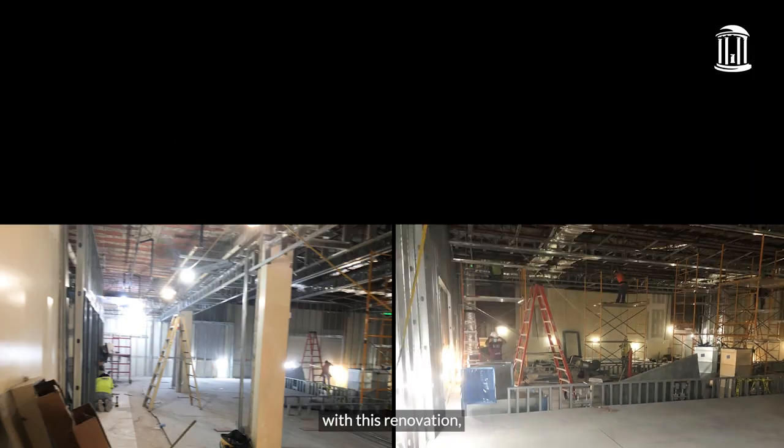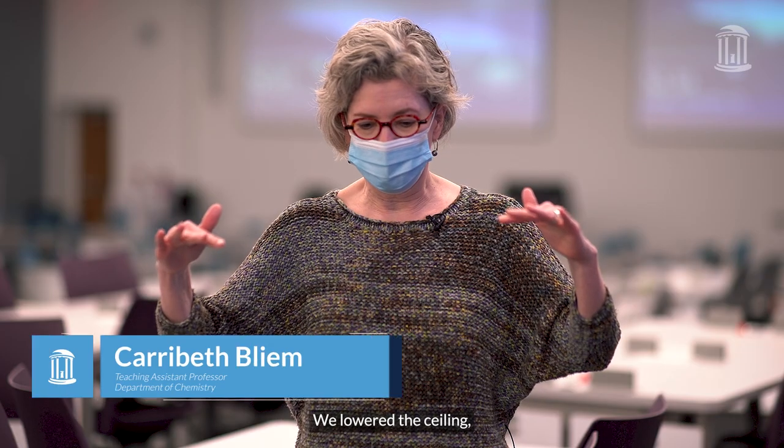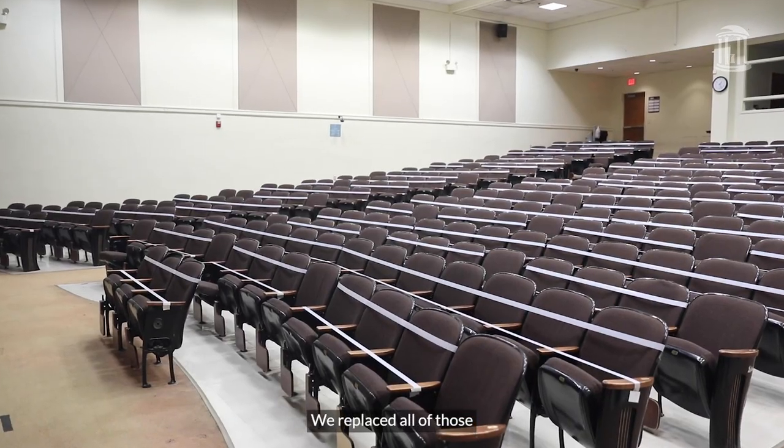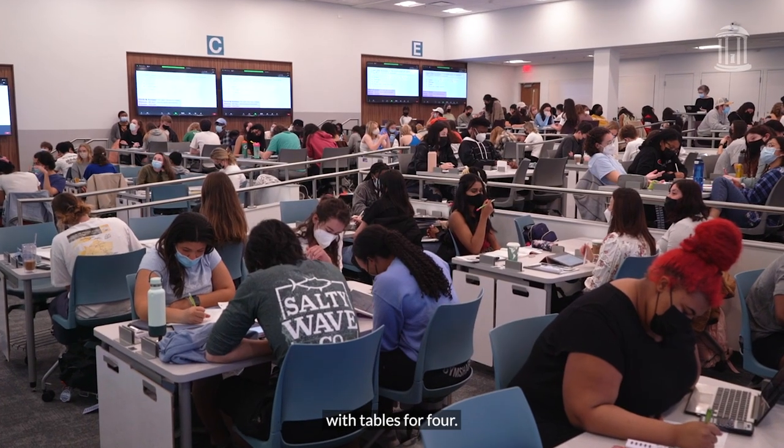We completely gutted it with this renovation, went down to the studs, lowered the ceiling, converted the sloping floor to these three tiers, and replaced all of those tiny 1950-sized chairs with tables for four.